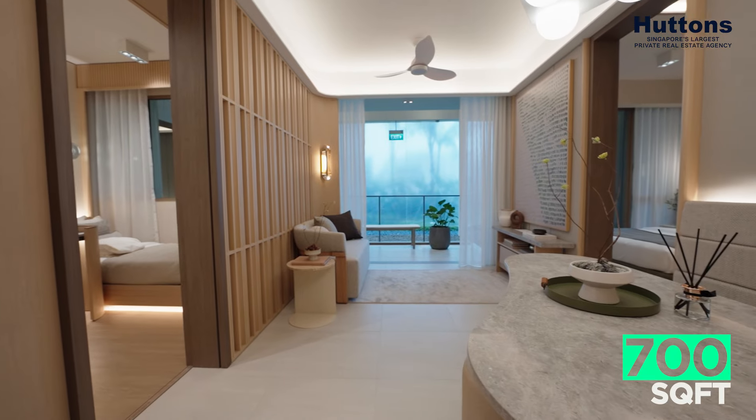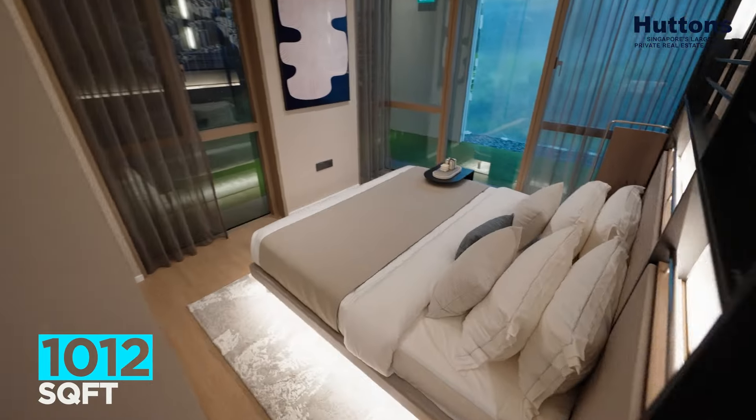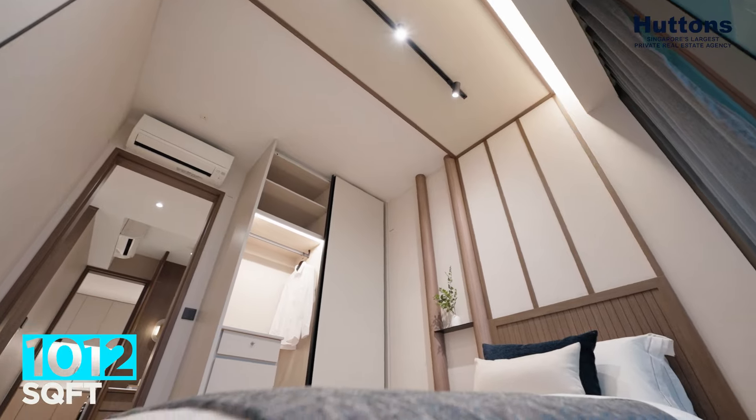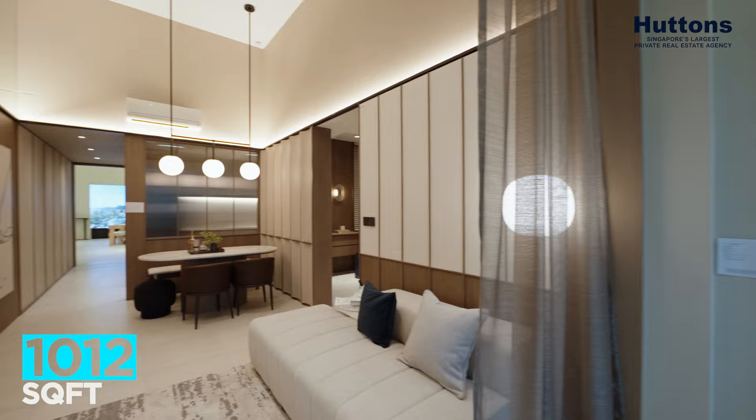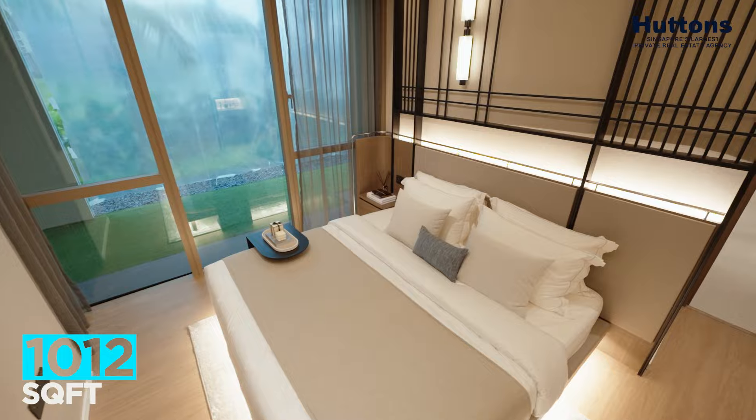Very well-created, good build, good quality — you've got to see it for yourself. I'm now at a 3-plus study. When I look at this layout, it's hard to believe that it's only 1,012 square feet. Very spaciously designed.